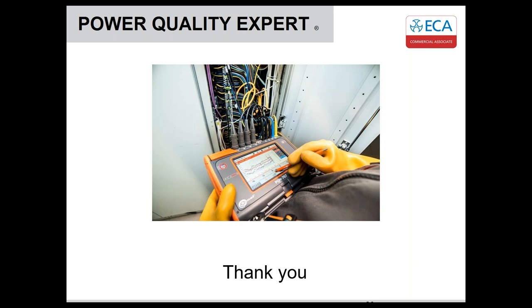The inverters previously had to conform to G82 or G59, and these days G98 and G99, to make sure they're compatible with the grid. It's worth people checking that the systems are still clean and efficient because things do degrade over time. I think Omar has some questions that have come through.